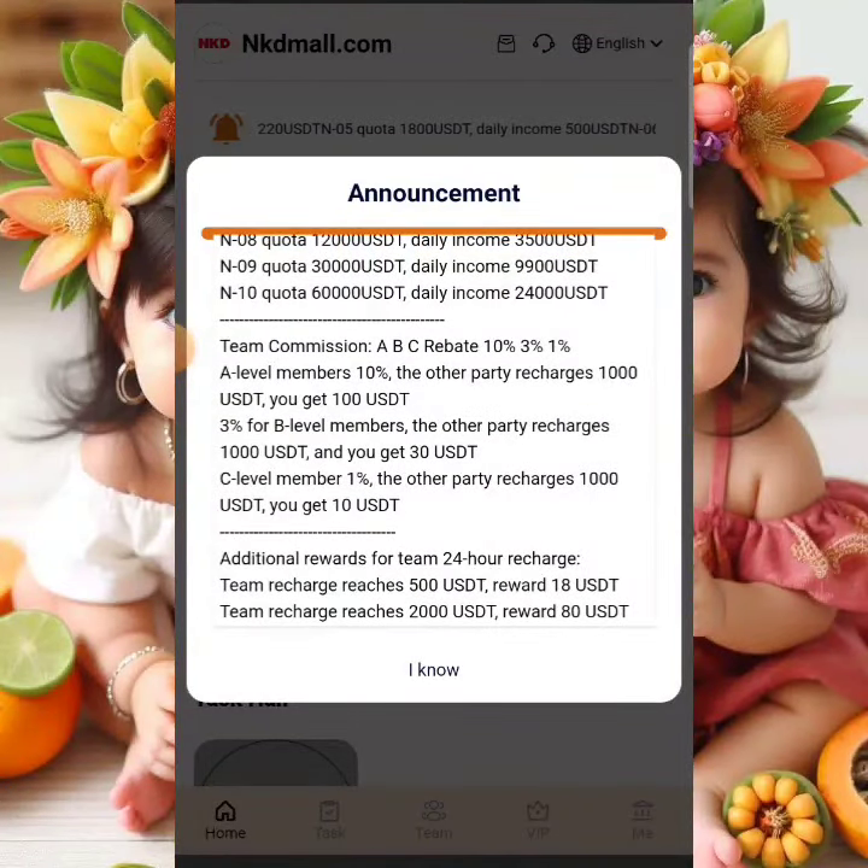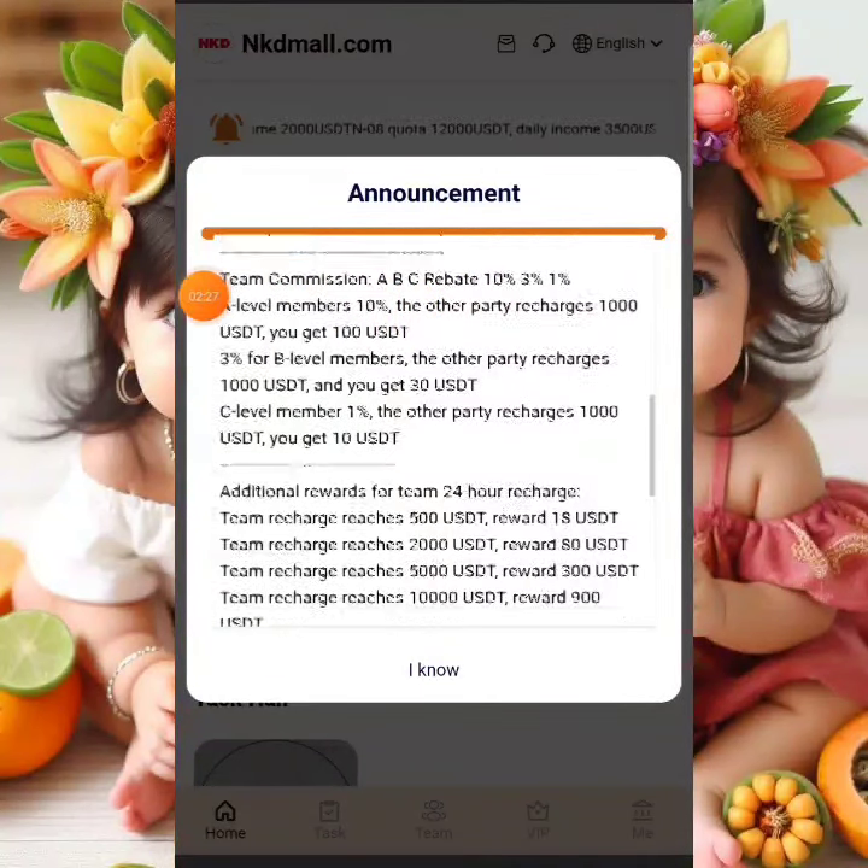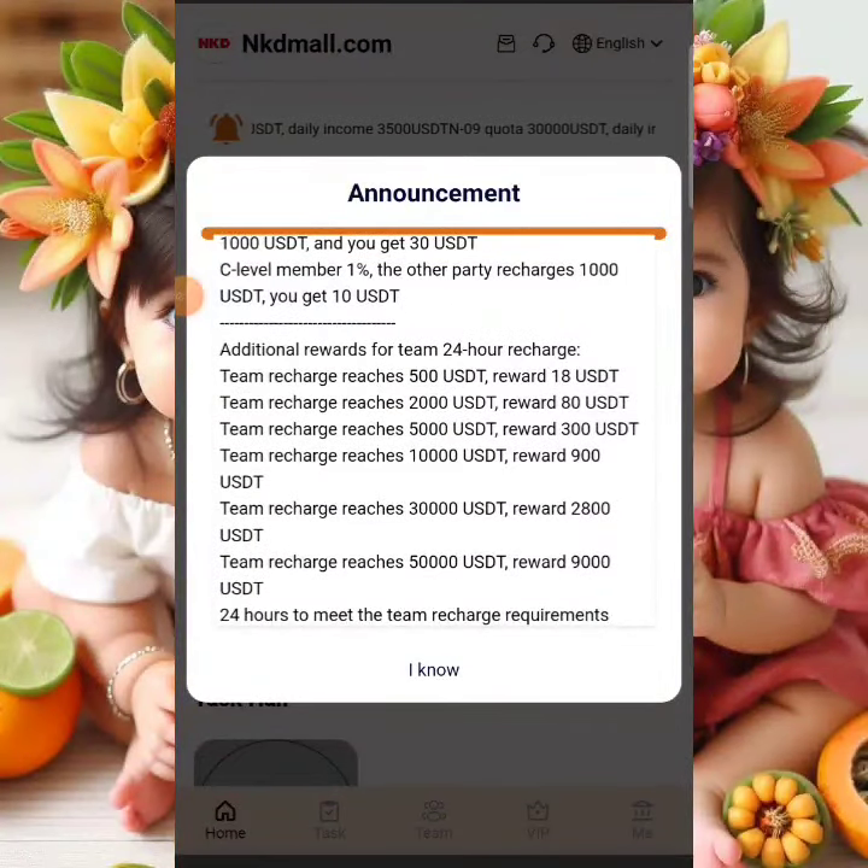This platform pays you through three levels of referral commission. Level one commission is 10%, level two is 3%, and level three is 1%. Those are the three-level referral commissions on the system.